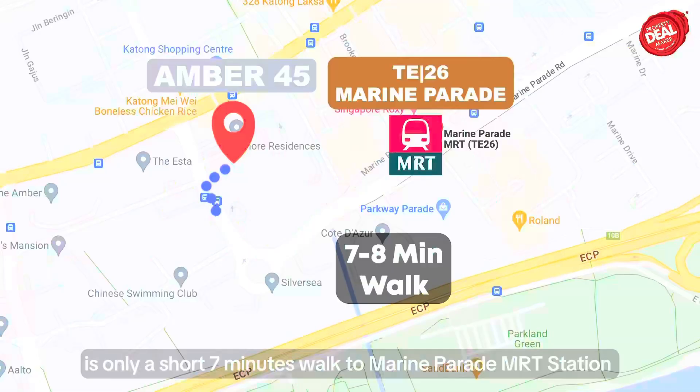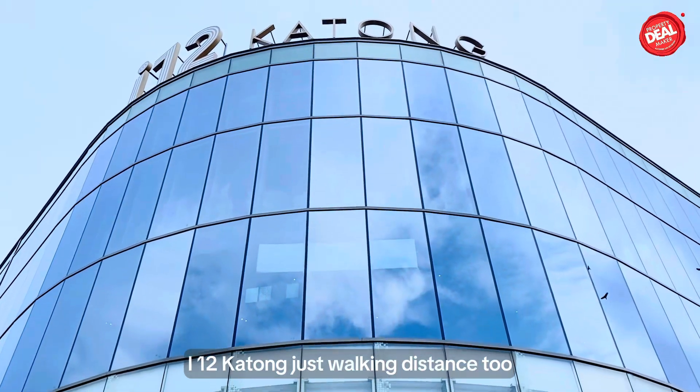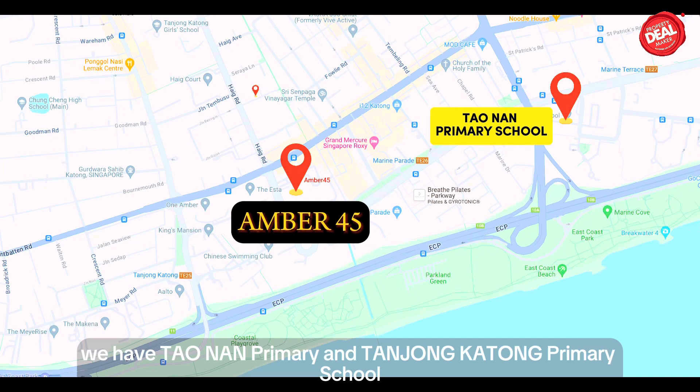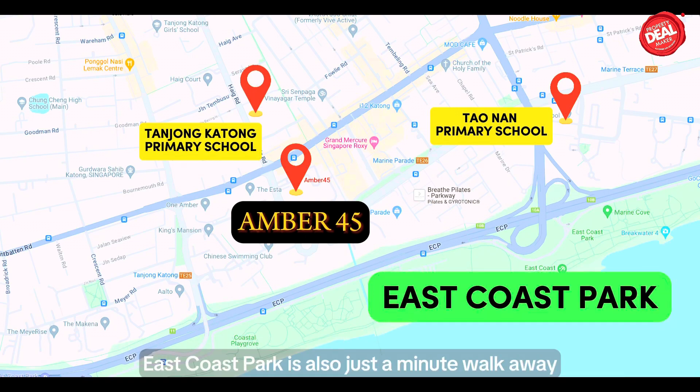Ember 45 is only a short 7-minute walk to Marine Parade MRT station, and Parkway Parade and I-12 Katong are just walking distance too. Within one kilometer, we have Townend Primary and Tanjong Katong Primary School. East Coast Park is also just a minute's walk away.